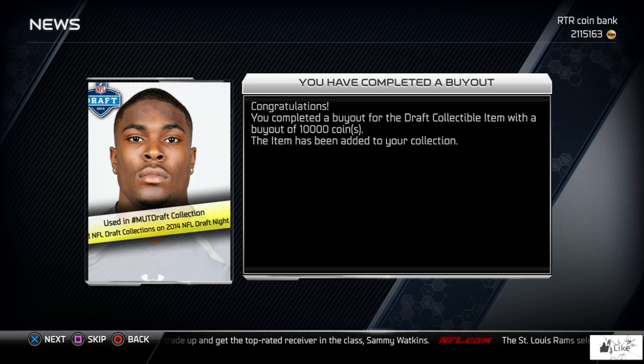I ended up sniping his card for 10,000 coins. The last snipe I got during the draft was Jimmy Ward — his card says it's used in the MUT Draft collection. He was actually drafted to the 49ers just like he was in the MUT Draft, so it worked out great. I picked it up for 10,000 coins; he went number 30 overall to the San Francisco 49ers.